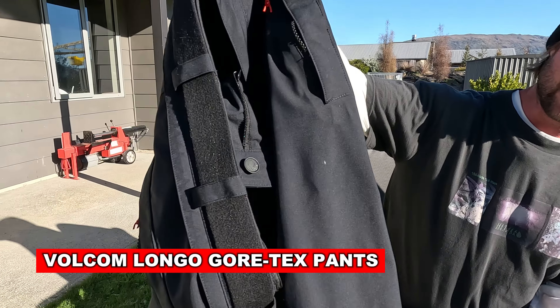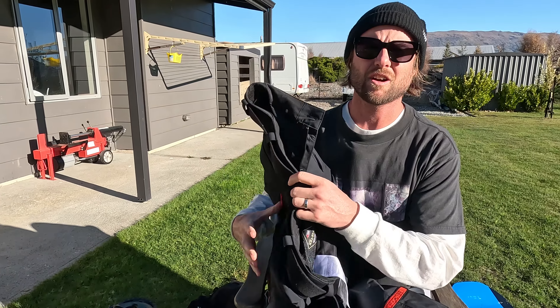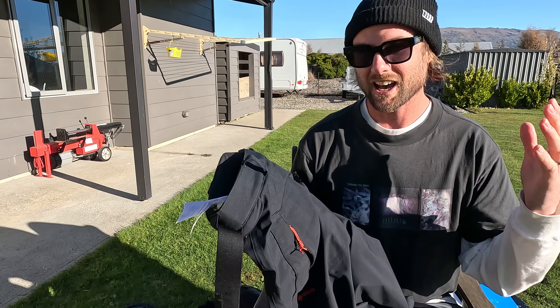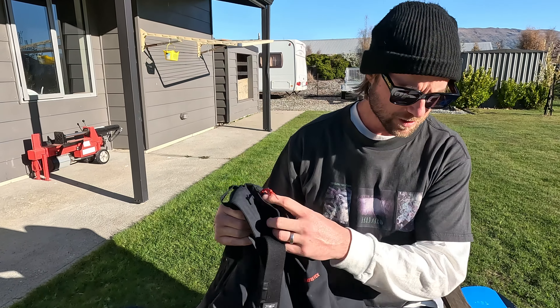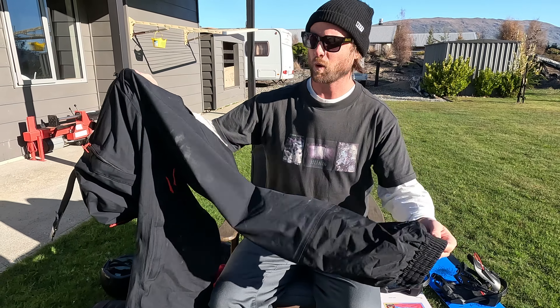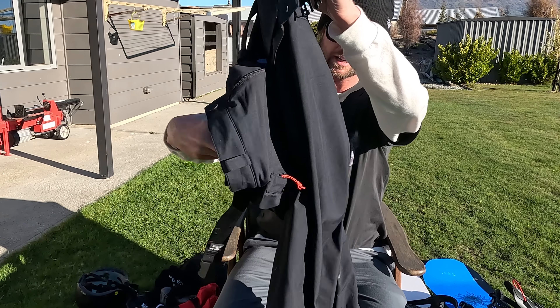Starting with these pants. I picked these up right before my trip started. These are the Volcom Arthur Longo Gore-Tex pants and I can honestly say these are like my favorite snowboard pants. What makes them so good is the fit — they are super baggy, super lightweight and just insanely comfortable to wear while riding.